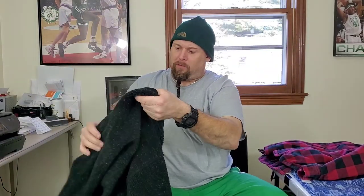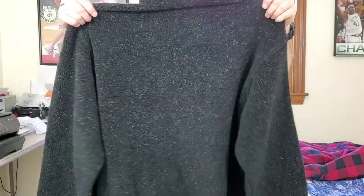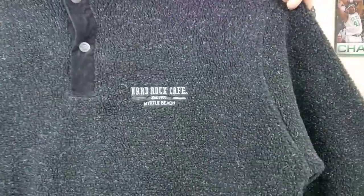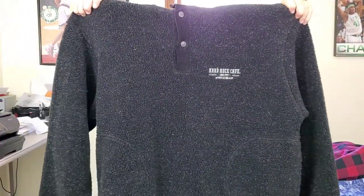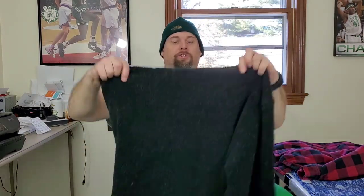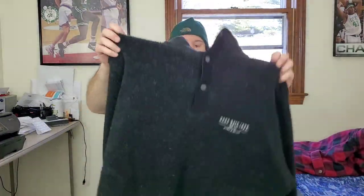Next up is this fleece pullover by Hard Rock Cafe. I've been laying low on Hard Rock Cafe because it doesn't really sell that well for me, but this one's Hard Rock Cafe Myrtle Beach, embroidered, heavy fleece, men's size 2XL — very good size. Hopefully $35 to $40 for that one.